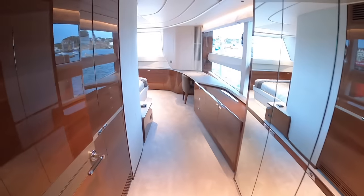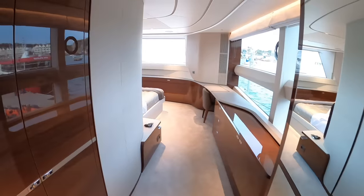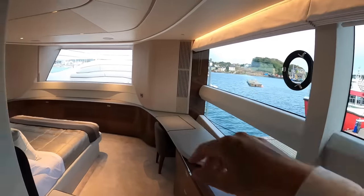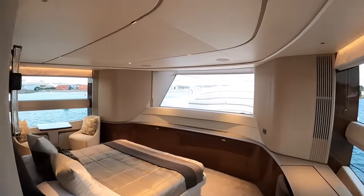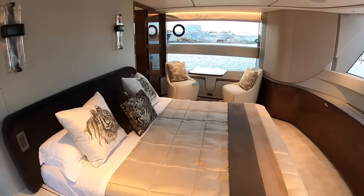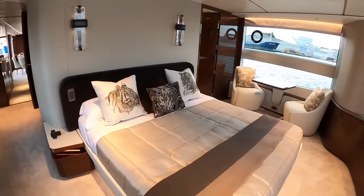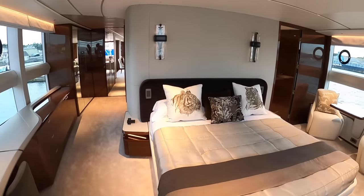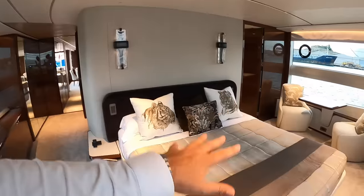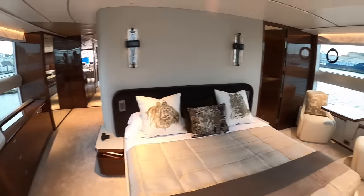This is a proper superyacht feature with this huge master cabin. You've got big windows all the way around — there's a window in the front as well, and on that side. Let's come all the way in and work our way around. There are lots of interior choices — these wall lights, the bed heads, the upholstery — all owner choice.